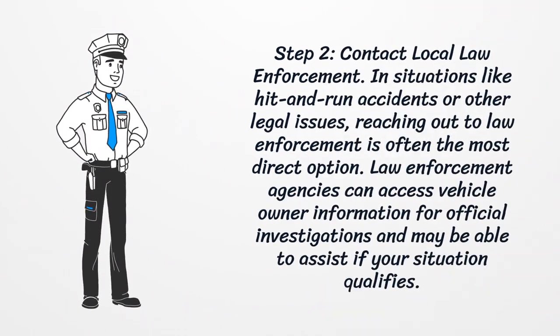Step 2: Contact Local Law Enforcement. In situations like hit-and-run accidents or other legal issues, reaching out to law enforcement is often the most direct option. Law enforcement agencies can access vehicle owner information for official investigations and may be able to assist if your situation qualifies.